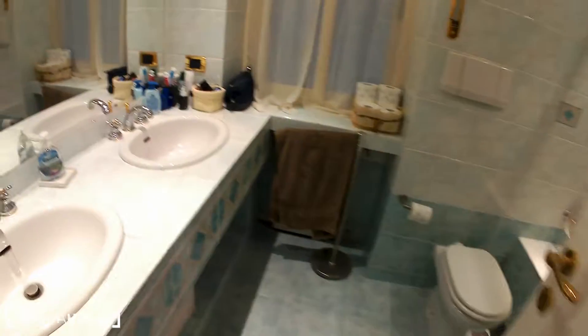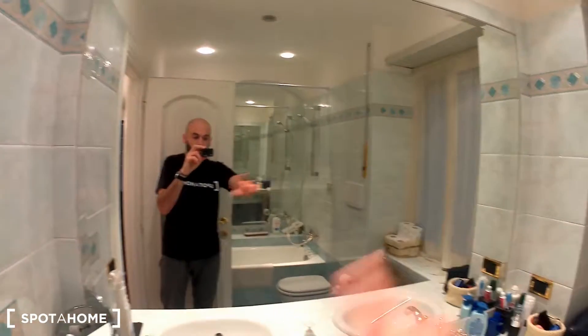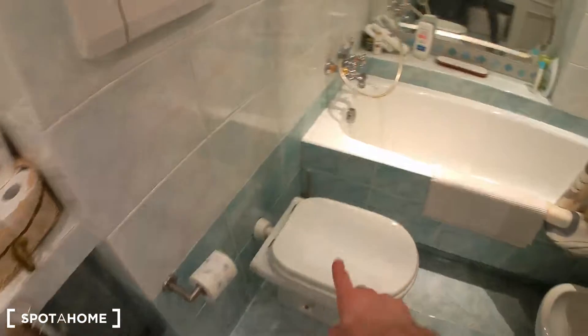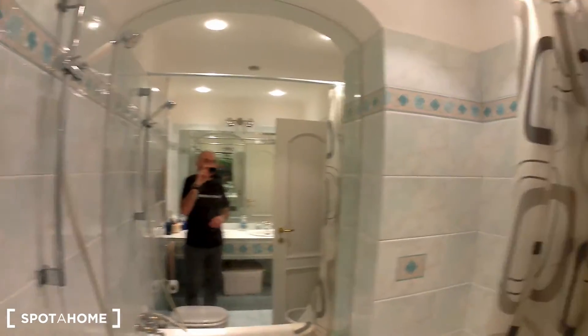Let's move to the common bathroom. It's very spacious — as you can see there are two sinks, which is very useful, a large mirror, a window, a toilet bidet, and a very spacious bathtub that you can use as a shower as well if you prefer. Very cool, very nice.